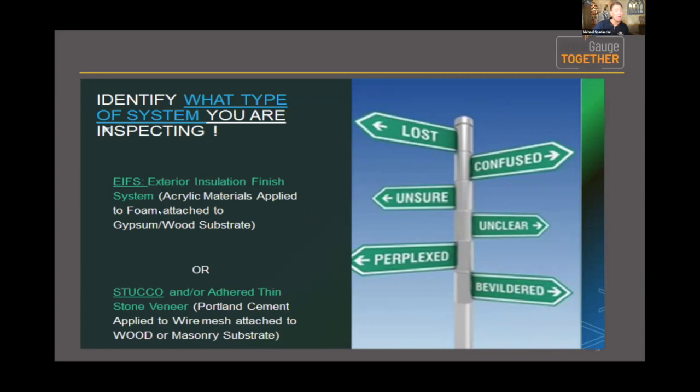Stucco, when not applied directly to block, cement, or brickwork — when the substrate is actually wood — is typically applied in portland cement with wire mesh, or wire lath as we call it. So those are the two distinct systems: one is a lightweight dense foam with a fiberglass mesh, and the other is a more traditional portland cement-based product applied to wire mesh. Let's take a cross section to show the distinction.